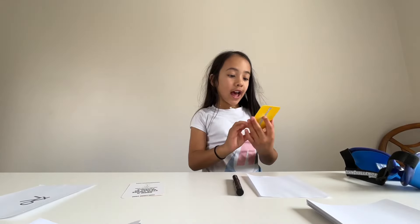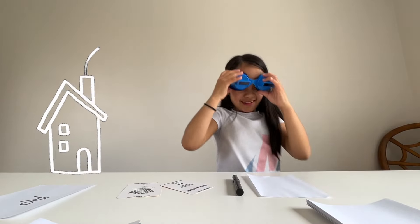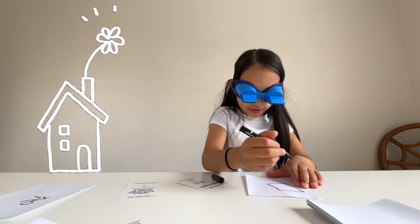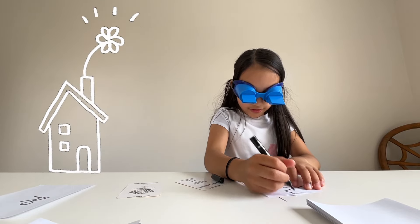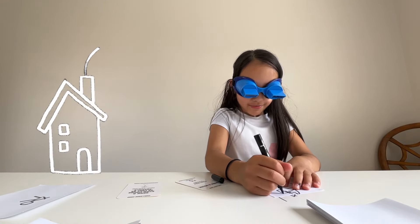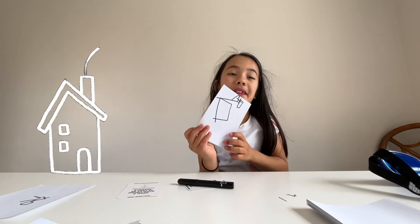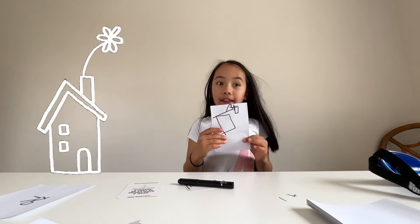I'm going to do my next challenge — I have to draw a house. It's gonna be hard. Oh my gosh! Oh my god! This is what my house ended up looking like. This is pretty hard. This is literally the worst house I've ever drawn in my whole entire life.